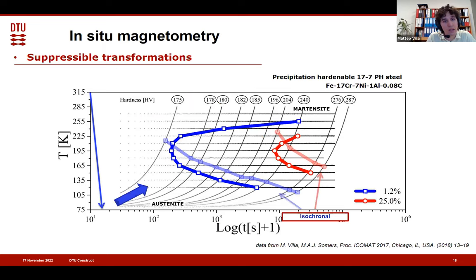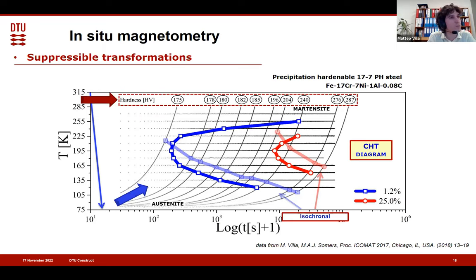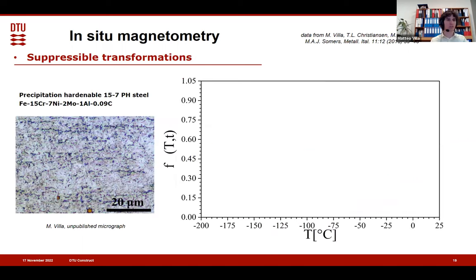But we can also have an isochronal transformation when we continuously heat up — essentially a continuous heating transformation diagram for martensitic transformation in iron, the opposite of a continuous cooling transformation diagram. You see austenite on the bottom, martensite on the top. I plotted the hardness of the material on top: the material is soft when you warm up fast, and hard when you warm up slow. This is because when you warm up fast, austenite remains austenite; when you warm up slow, austenite becomes martensite. Let's follow this step by step.